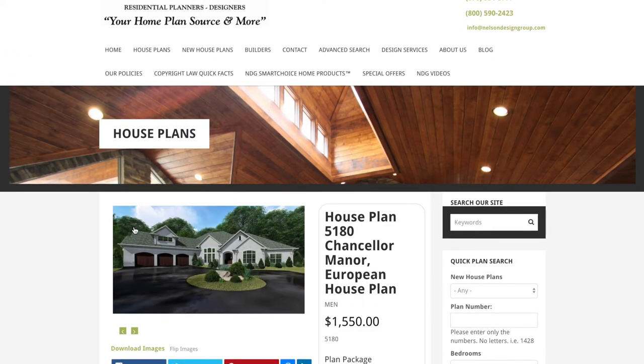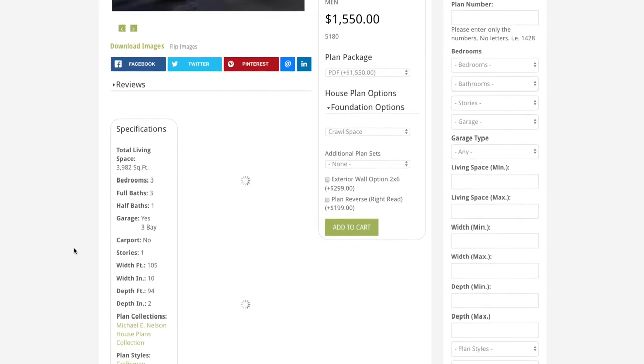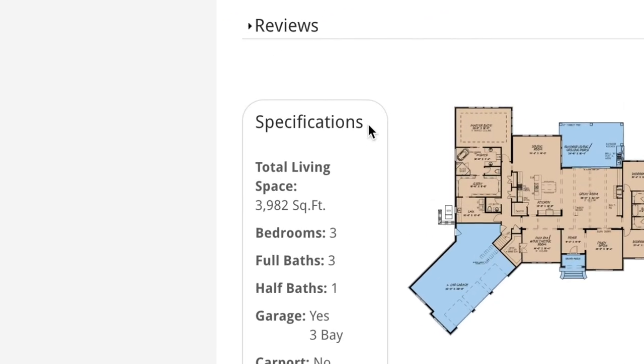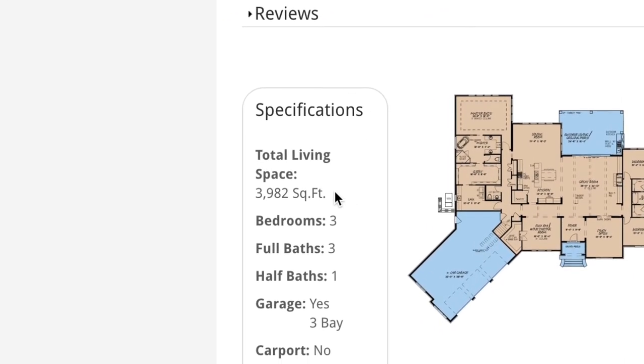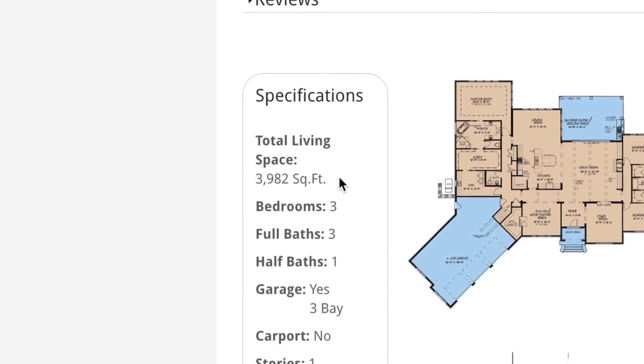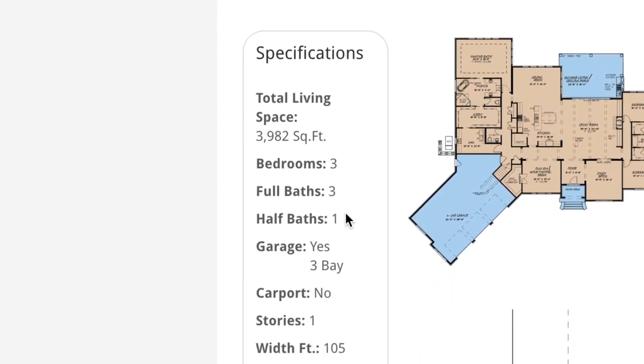Alright, so this is house plan 5180 Chancellor Manor. Looking at the specifications off to the left hand side, this house plan has a total living space of 3,982 square feet, 3 bedrooms, 3 full baths, and 1 half bath.